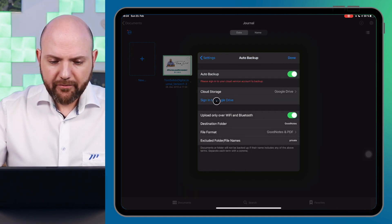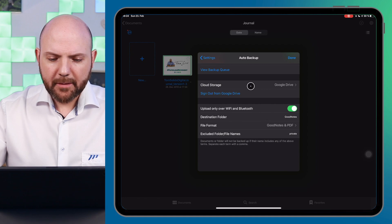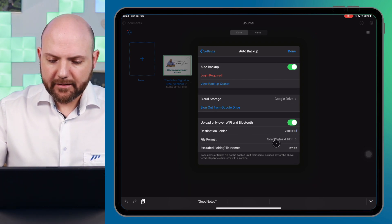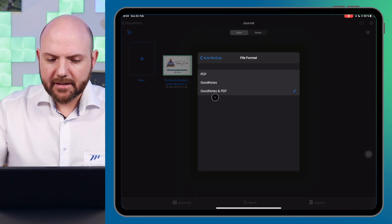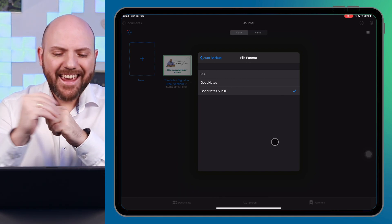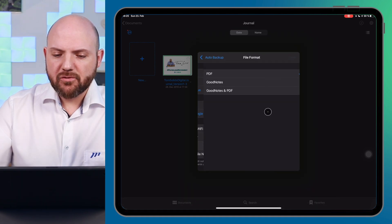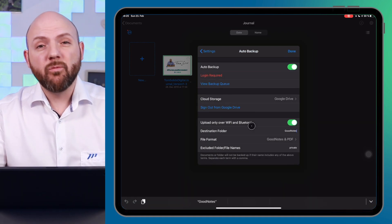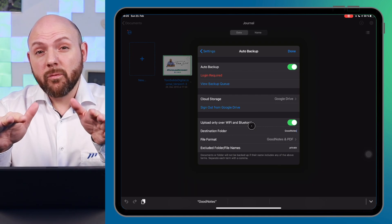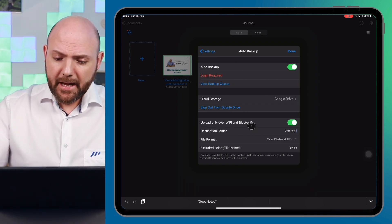I use Google Drive — I sign in with my Google account and once signed in I can choose a destination folder. You can name it whatever you want; I leave it as GoodNotes. Then you can choose the file format, which is really great because it will save both the native GoodNotes file format for your notebooks and a PDF as well. Even if you just use PDF, it's really great especially if you're also working on a Windows desktop, because your notes become available there, on Android, or wherever you can access your Google Drive.